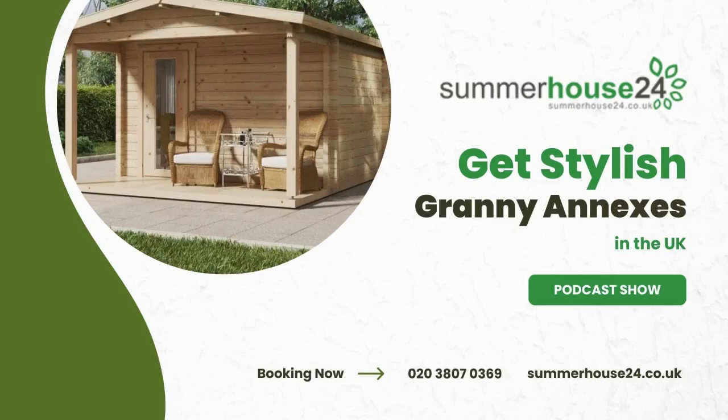Hello friends, welcome to this podcast episode. It's Jane, your host, and I'm thrilled to have you join me today.